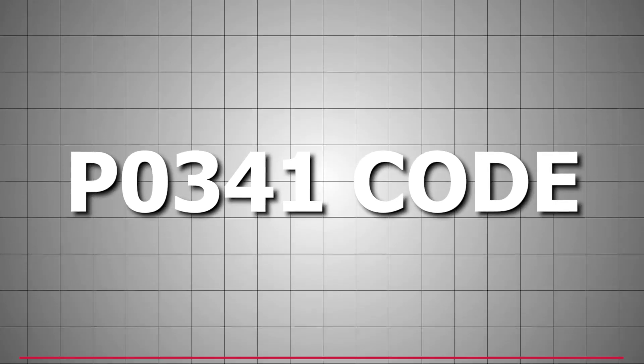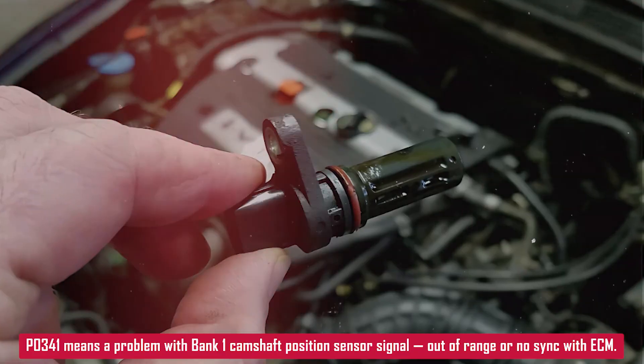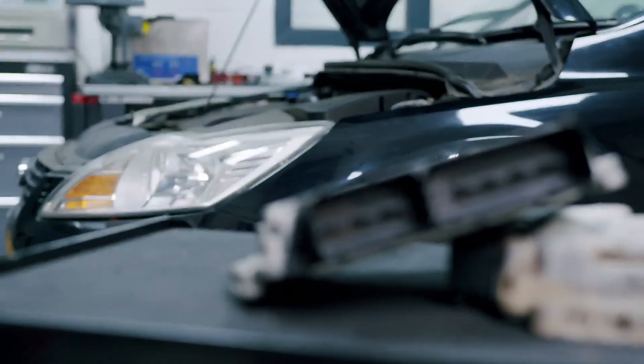If you're seeing a P0341 code, that's pointing to a problem with the camshaft position sensor on bank 1. Either the signal doesn't make sense to the ECM, or it's out of range.